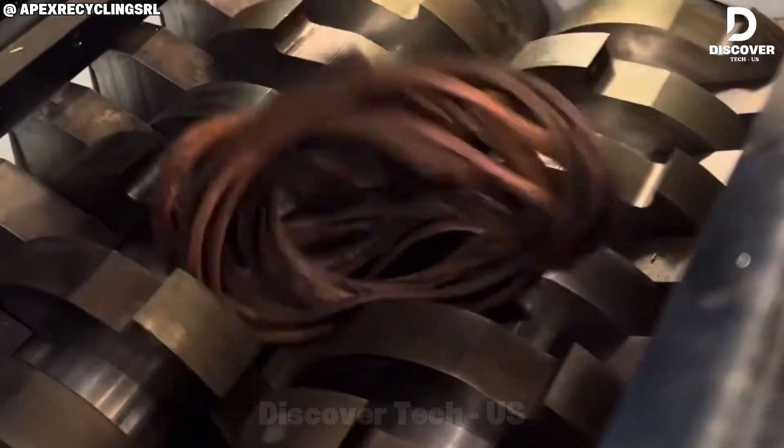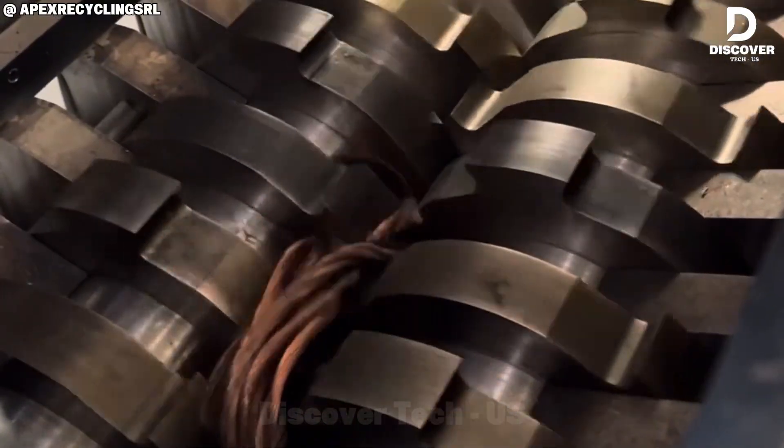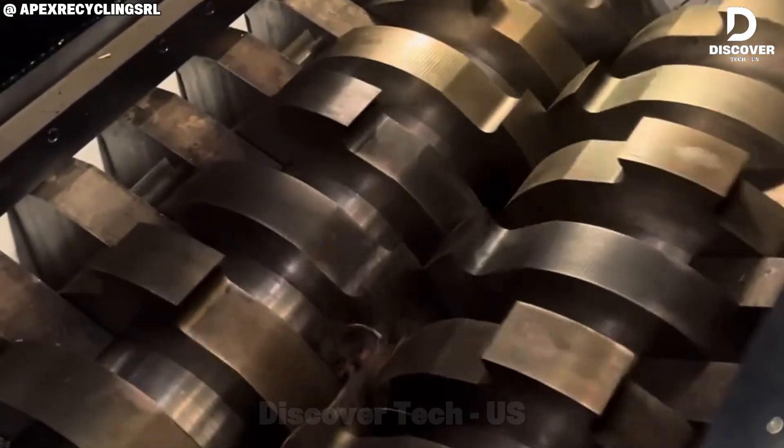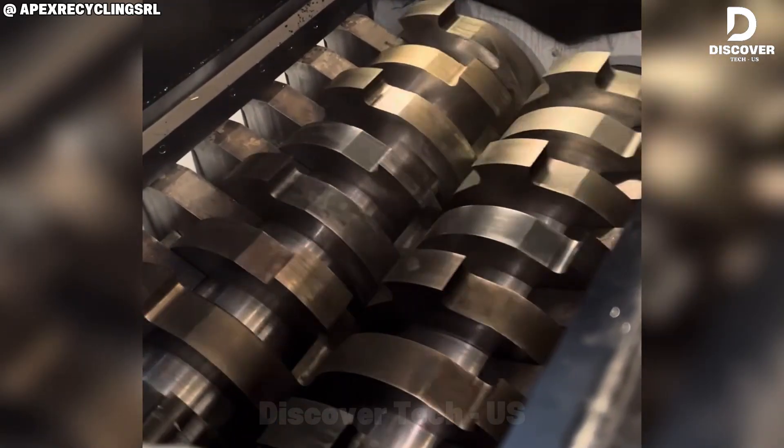In the 90s, recycling copper was messy and dangerous, with sparks everywhere and cutters often clogged. Now the Fox 1300 can recycle 20,000 kilograms per hour smoothly and cleanly. It shows how technology makes heavy industries safer and better for the environment.